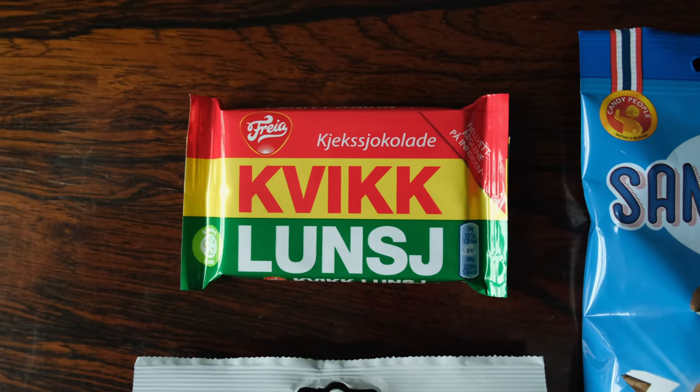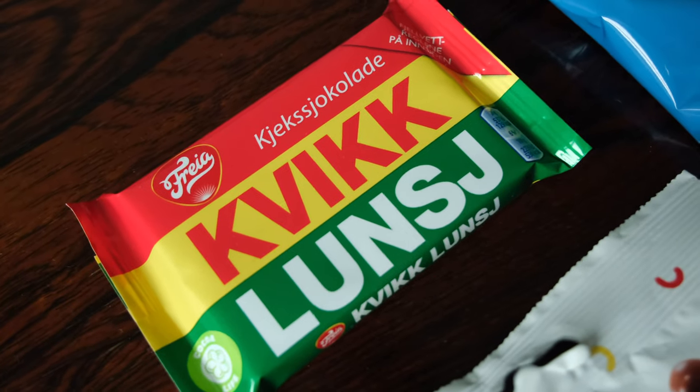We should start with this chocolate bar here, which is made by Freja, which is the big Norwegian chocolate producer. This looks very similar to a KitKat, and I read online that it is in general very similar to a KitKat, but you shouldn't mention that here in Norway. I've also read that it's been around for like 70 years, so it's a real classic. You're supposed to bring it as a lunch snack — that's why it's called Kvikk Lunsj. If you're hiking or out and about in nature, marketing is working its job here.